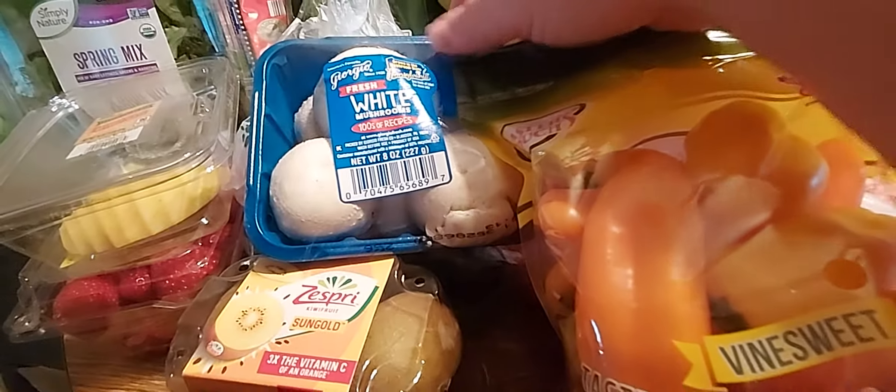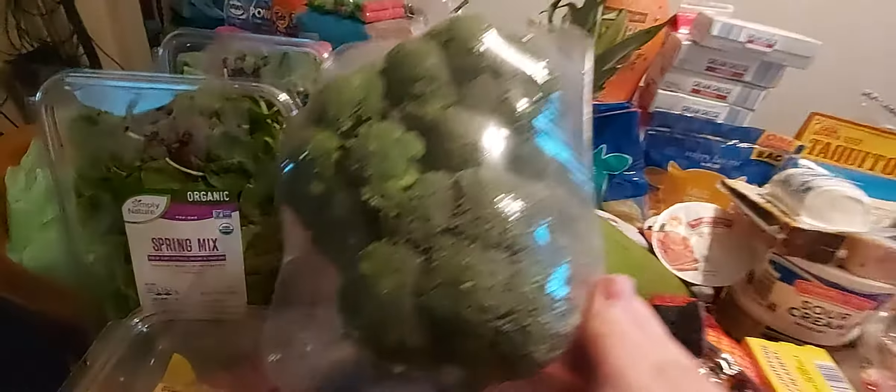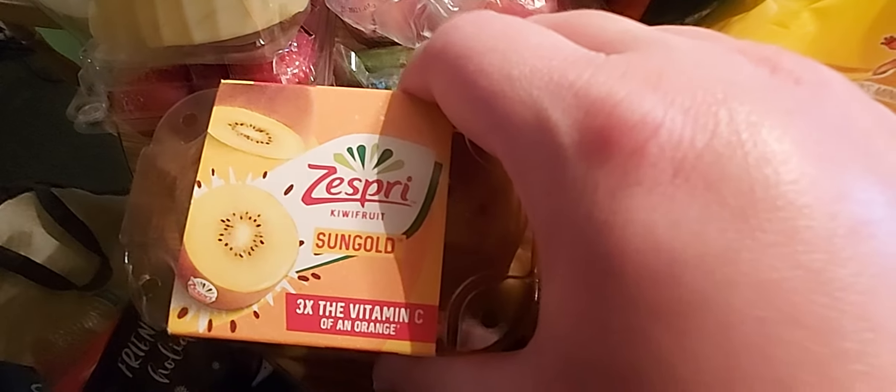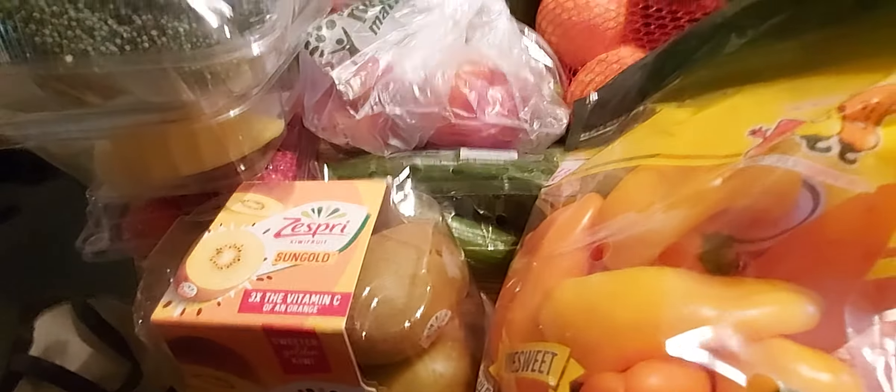We got some strawberries and white button mushrooms — my daughter and I love mushrooms, especially sauteed with some butter. I have two packs of spring mix and some broccoli crowns. We got some golden kiwi — these are supposed to be sweeter, and they have three times the vitamin C of an orange. If that's the case, that might be a good option for cold and flu season to keep all the nasties away.